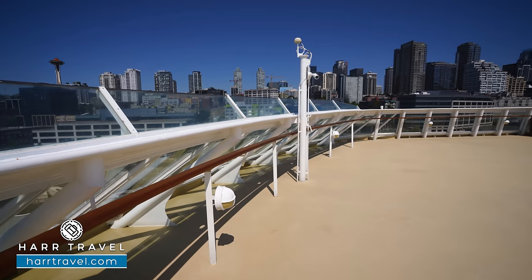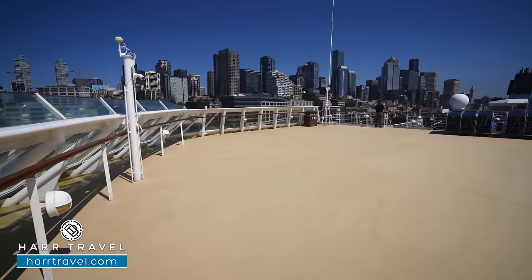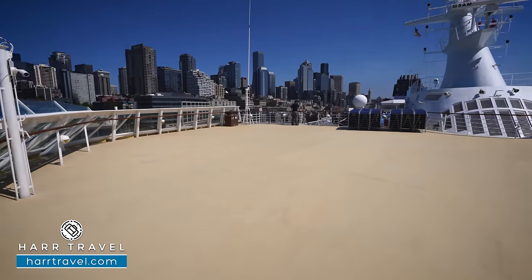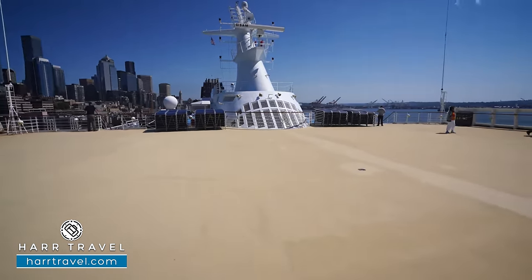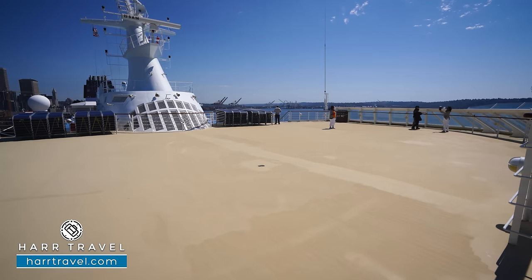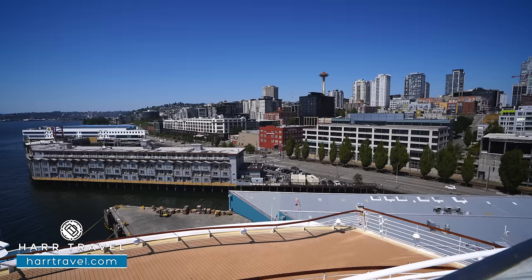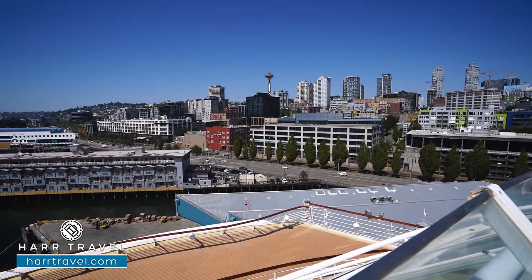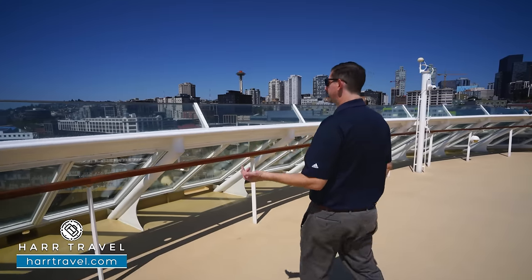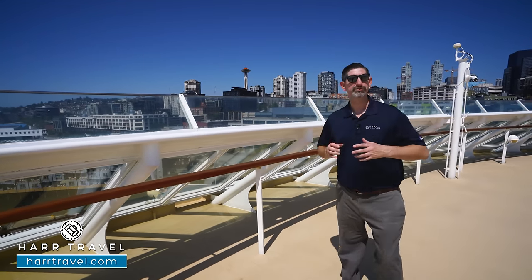Just a deck up in the very front, you're going to find the large sun deck area. We're just getting ready to sail — they haven't put out all the loungers, but there's a ton of space here. They'll put out loungers all the way around. This is also a fantastic place to go when you're doing scenic cruising — you can see the Space Needle icon of Seattle just behind me. When you're going into the glaciers or more exotic parts of the world, you can definitely get some great views from here.